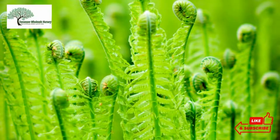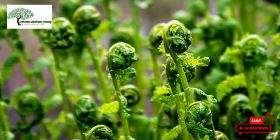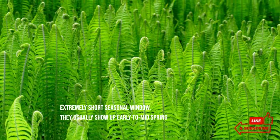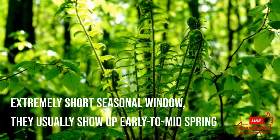Fiddlehead ferns are literally a fern — think fern plant — that haven't grown to full maturity, so they are still tightly wound. They have an extremely short seasonal window; they usually show up early to mid-spring and stick around for a couple of weeks.